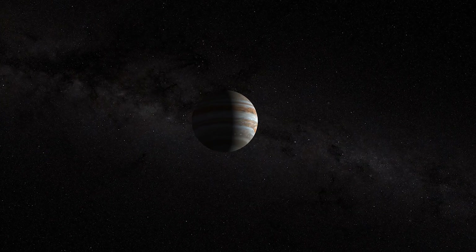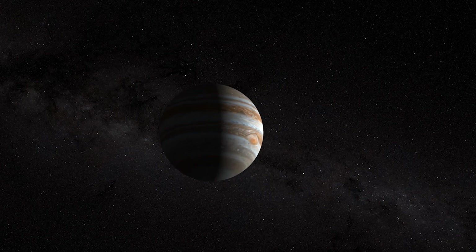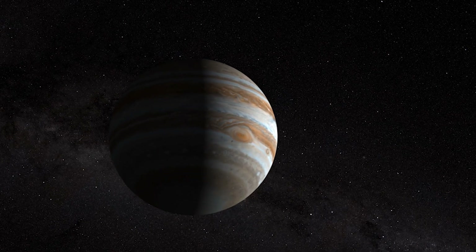Jupiter is the largest and oldest planet in our solar system. Its history spans 4.5 billion years. This gas giant is made of the same elements as a star, but it did not grow massive enough to ignite.